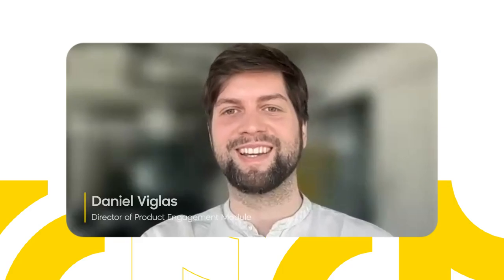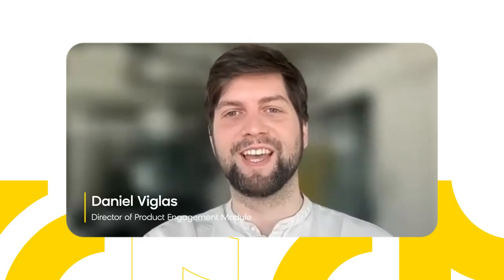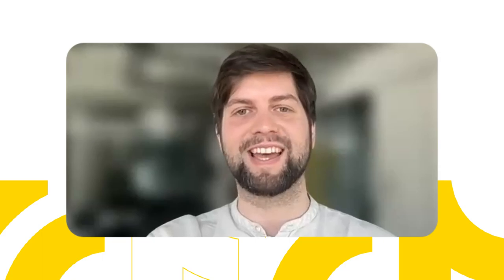Hello everyone. I'm happy to announce the launch of Omniconnect, the newest way to integrate your tech stack with BloomRidge engagement.